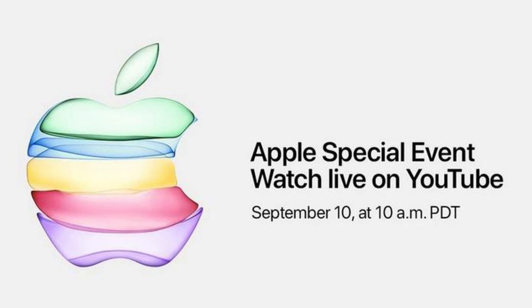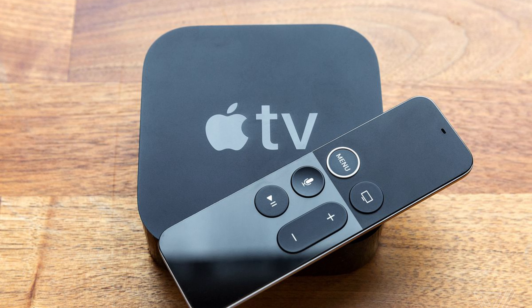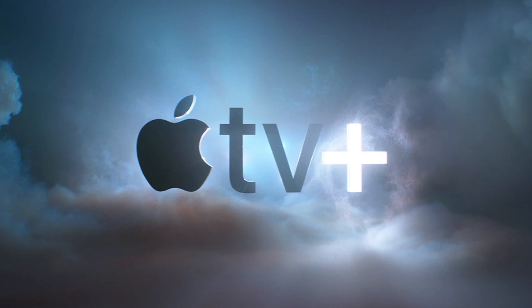The Apple event is on September 10th and there we'll probably be seeing the iPhone, Apple Watch, Apple TV, maybe the Apple TV Plus subscription, and another thing that's been confirmed is an Apple Bluetooth tracker.